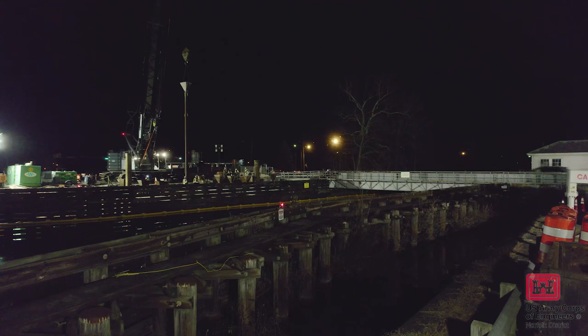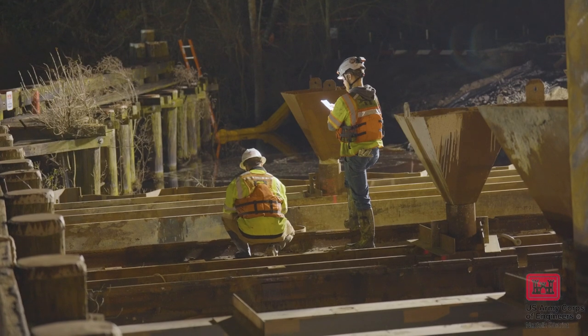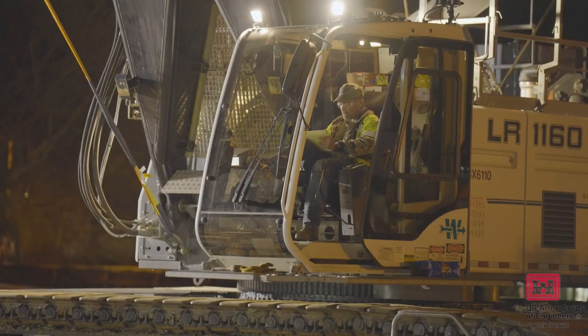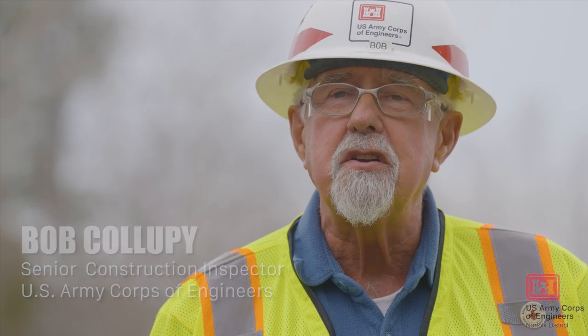Last night for the Deep Creek Bridge Replacement Project, we were placing in a coffer cell a grit trimmy, which is about 10 feet of concrete, about 1,300 cubic yards. The intent for that is to build a support structure to put the bridge house on.